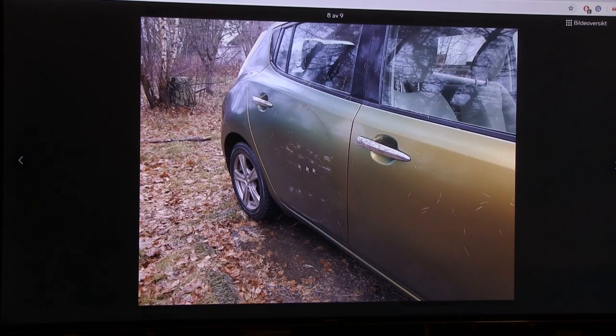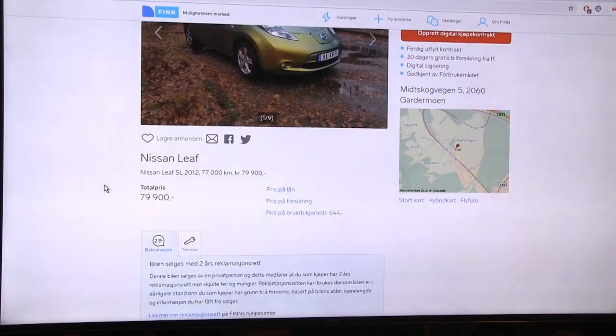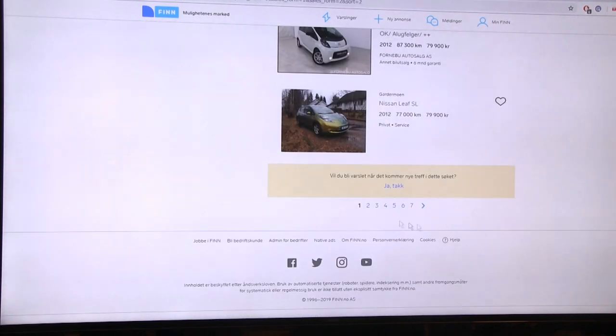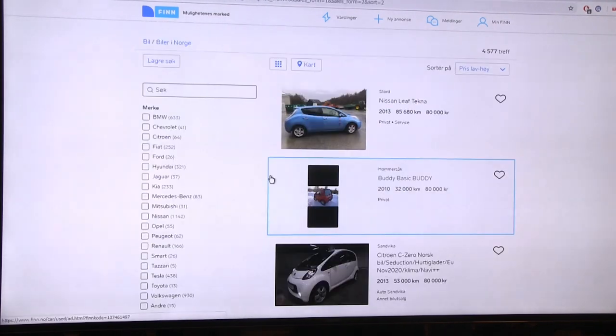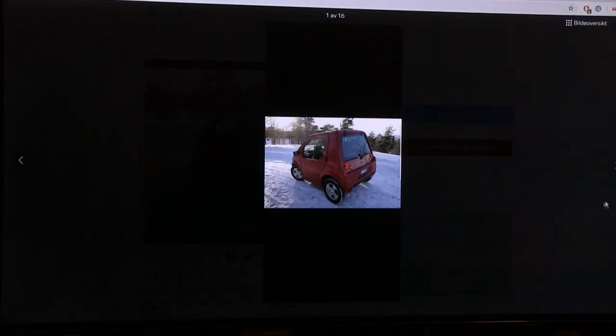Here's a weirdly wrapped Leaf - it has some damage underneath but if you remove the wrapping the scratches might not be there. You can even get a weird-looking Leaf for 80,000 NOK.